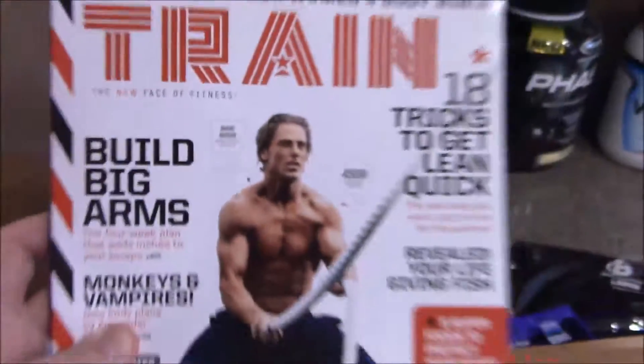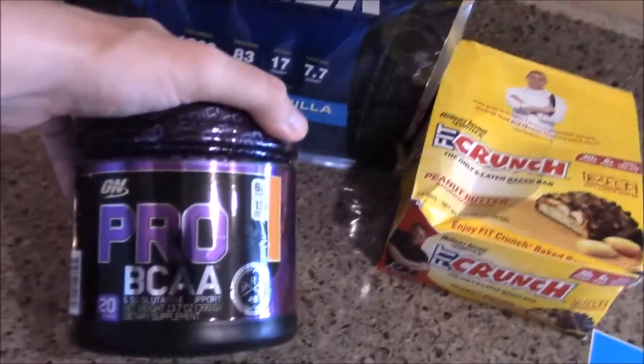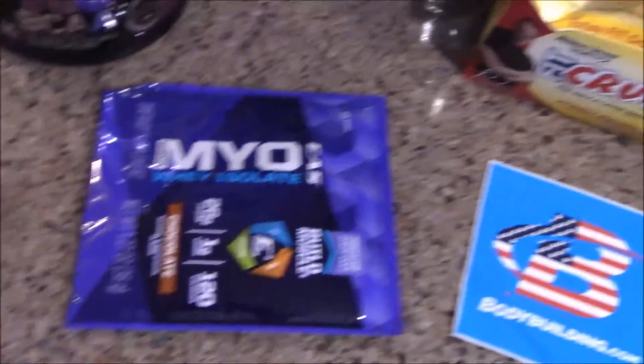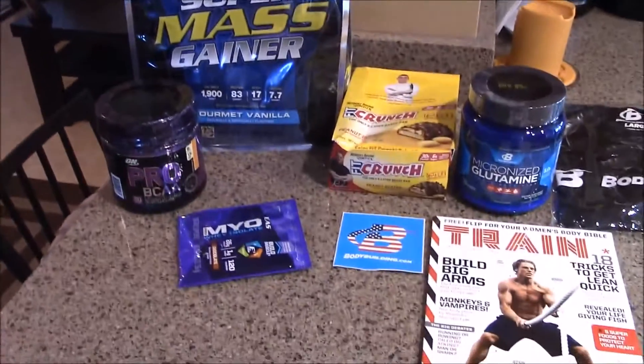And that's it guys. So let's recap what we got here: a 12-pound bag of supermass gainer, Pro BCAAs, fit crunch bars, sticker, Train magazine, glutamine, free sample — hopefully you get free samples; not everyone gets it, some people post on our videos and they didn't get the free sample.